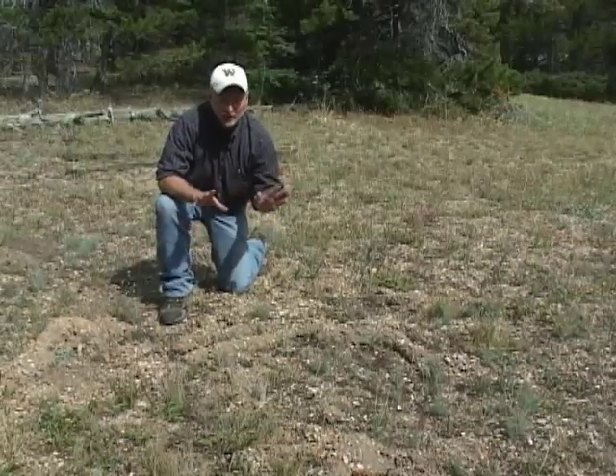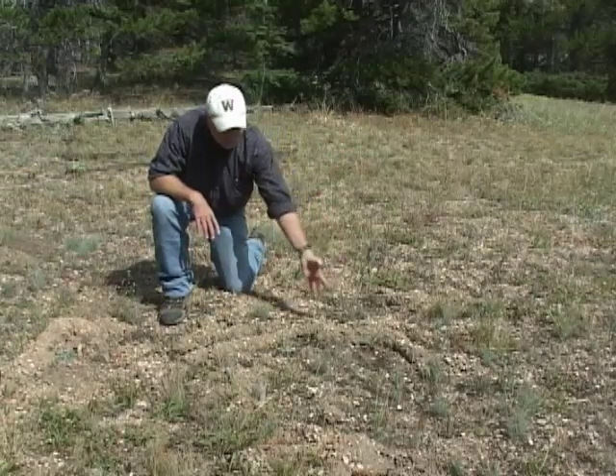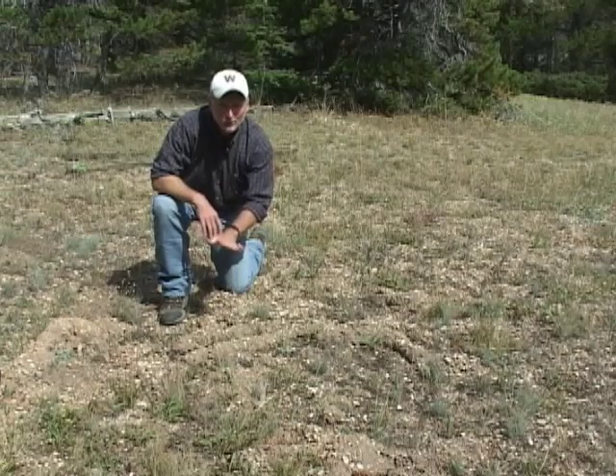As you're exploring Wyoming's mountains and come out into a forest edge, you may see some raised earth like this right in front of me. It's caused by pocket gophers and it's literally called the ropes.